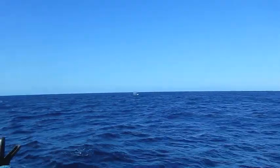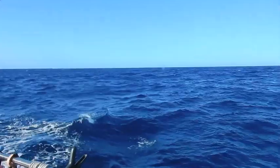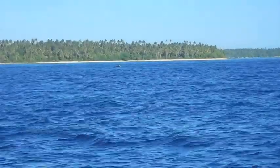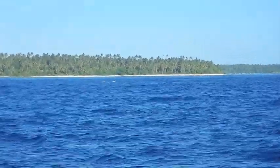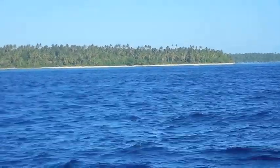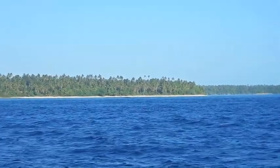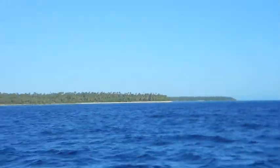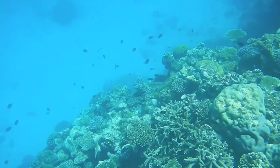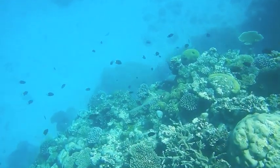We continue whale watching and approach Ha'apai. It looks a bit like the Tuamotus. But these are not atolls. These are long, long sandy islands with reefs on either side.